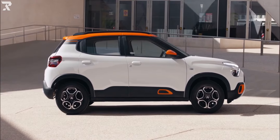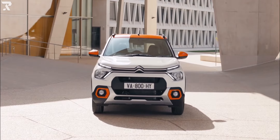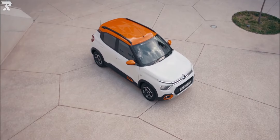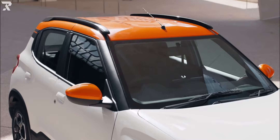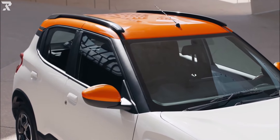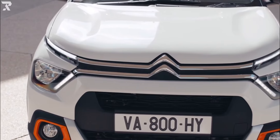Citroën, however, has avoided calling the C3 a small SUV, instead referring to it as a hatchback with SUV styling characteristics. In India, it will compete against both hatchbacks and some of the more inexpensive small SUVs, such as the Renault Kiger and Nissan Magnite.